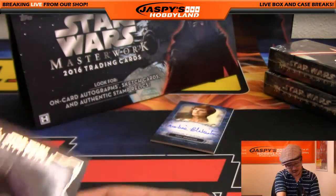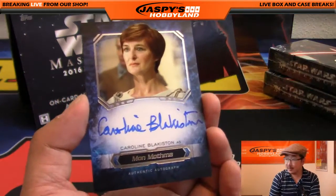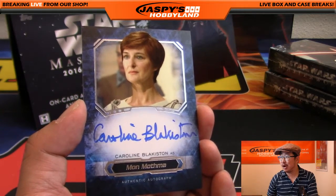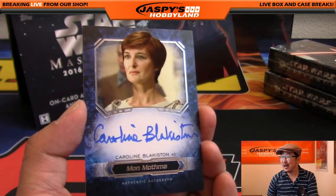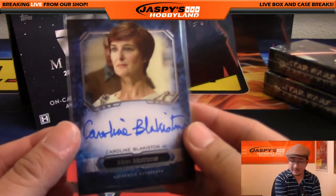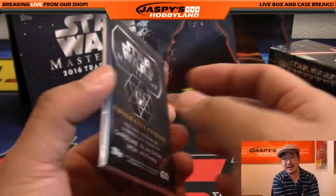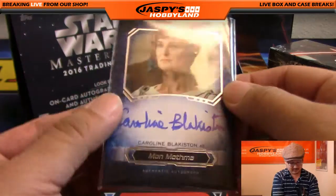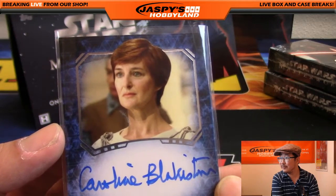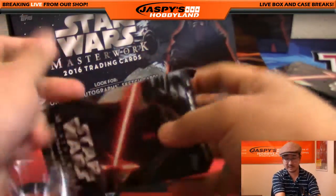There's Asajj Ventress. And — oh! Mon Mothma! That's Caroline Blankiston. Look at that. Look at her sad, soulful eyes that have seen so much death and destruction in war. I'll bet she was a real spunky kid when she was younger, but the ravages of war have given her those eyes that stare off into the distance. Like the thousand-yard stare from Full Metal Jacket. 'Many Bothans died bringing us this information.' You feel for her, man. She's seen a lot of stuff.